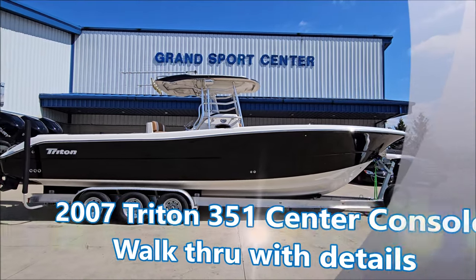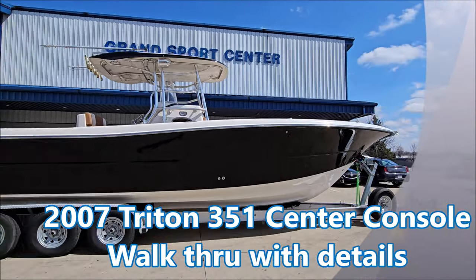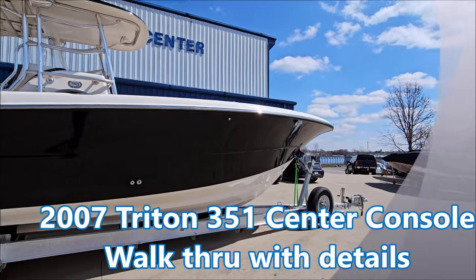Today we're going to take a look at a 2007 Triton 351 center console, listed for sale here at Grand Sports Center in Lake of the Hills, Illinois.